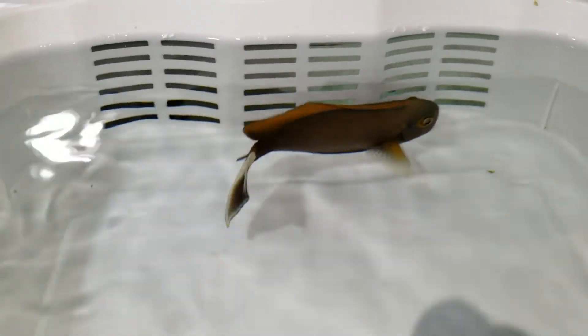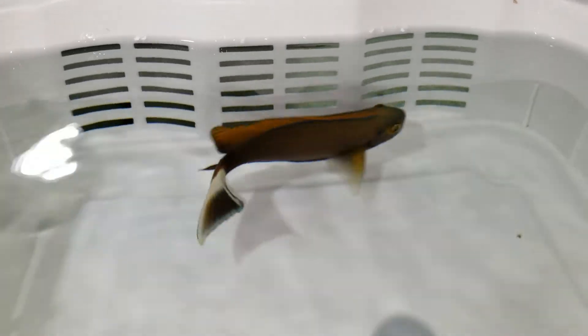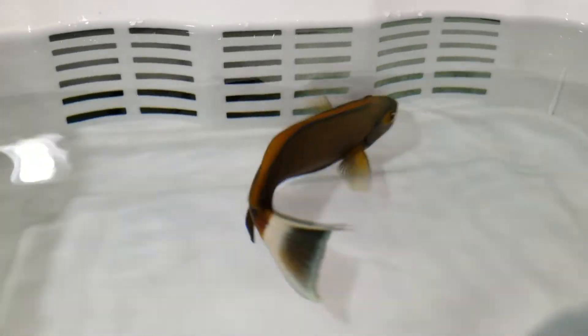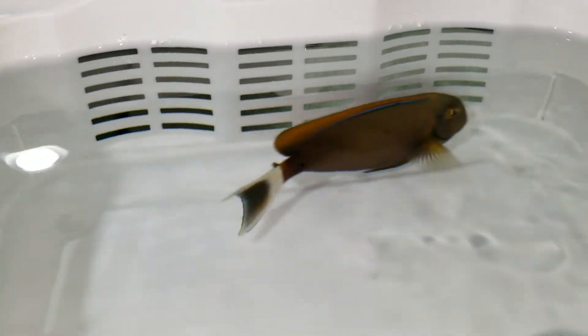Hey everyone, it's Ed with the Reef Corner. I'm putting up a video of a Bariene Tang, five and three-quarter inches, from Sumatra. This thing is absolutely gorgeous. It's been sitting at the wholesaler for probably a minimum of four weeks — they had it in the back of the tank, kind of lost. It's been a while since I brought in a Bariene Tang.